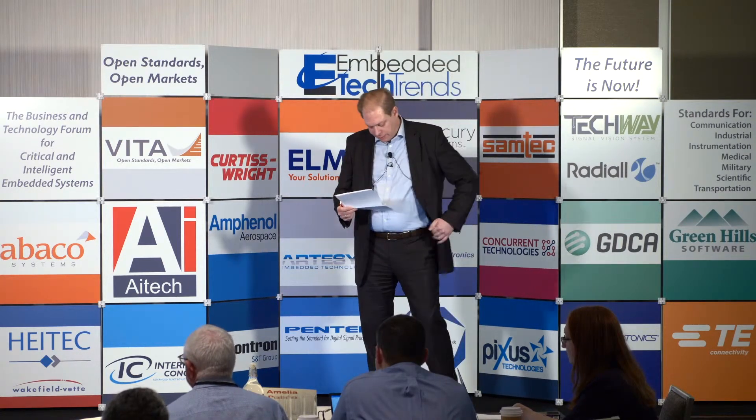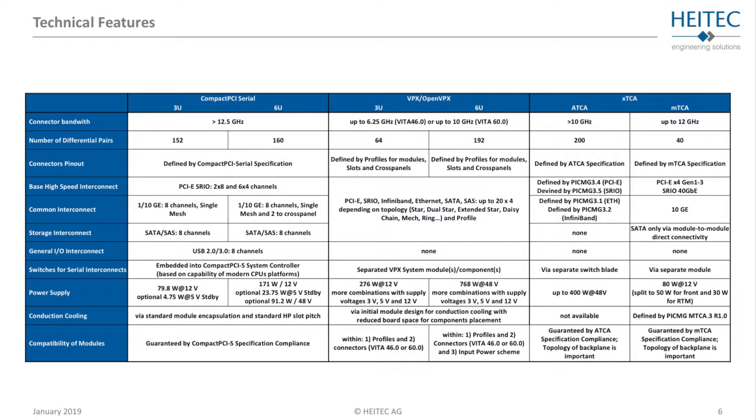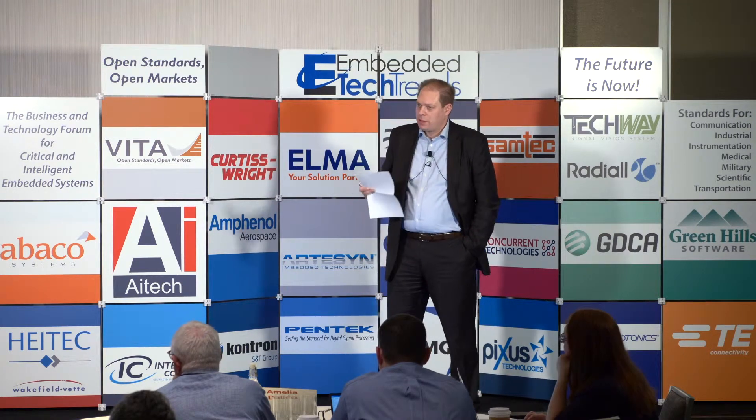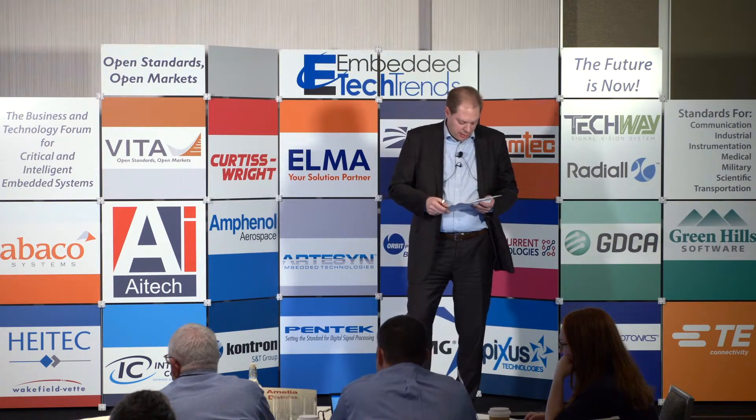All of these different architectures serve different markets, and there are other single board computer architectures, but we focused on the major ones. Going into the technical comparison, we picked Compact PCI Serial on the left, VPX/open VPX in the middle, and XTCA on the right. We always picked two standard form factors out of each technology: the 3U and 6U on the CPCI Serial and VPX side, and ATCA and MicroTCA on the XTCA side.